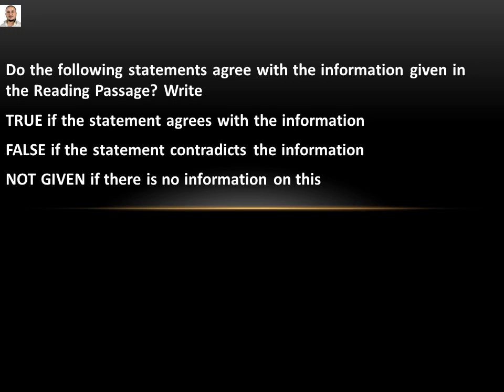Hello again. This is Haidar Al-Qasir with the 5th lecture of the IELTS. We are going to take an example for the true-false-not-given questions.